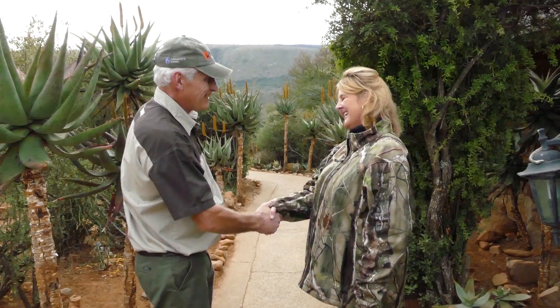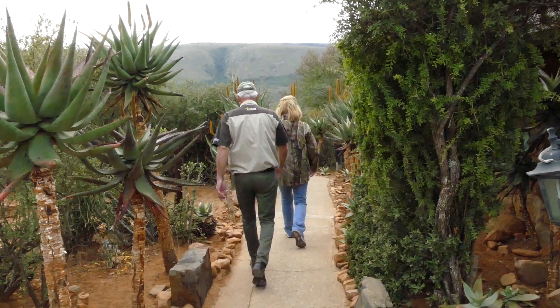Welcome to Frontier Safaris. My name is Jackie and I'm the Lodge Manager. Pleased to meet you, Jackie. Let me take you to your room.